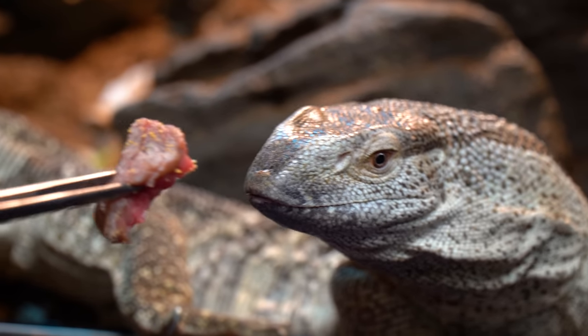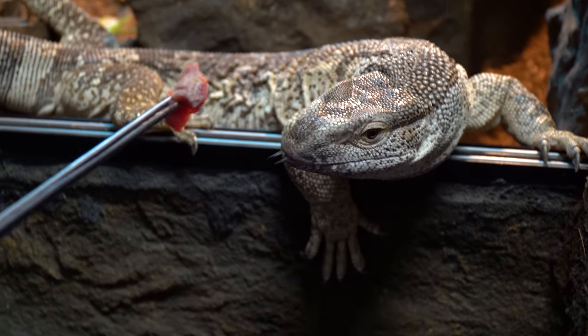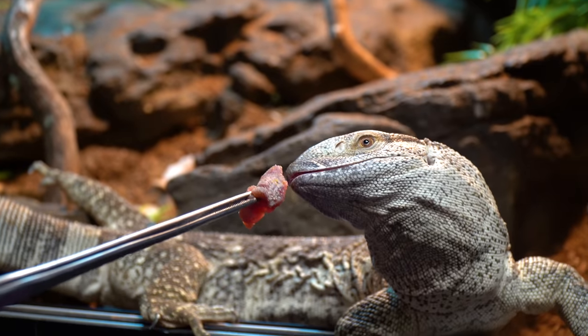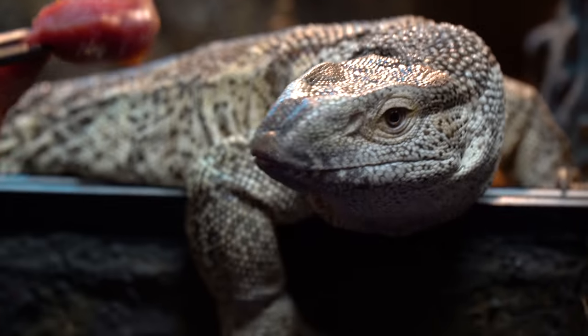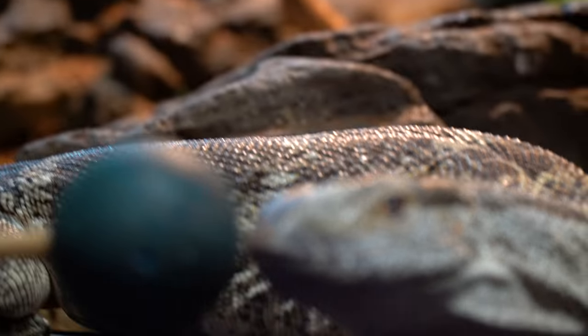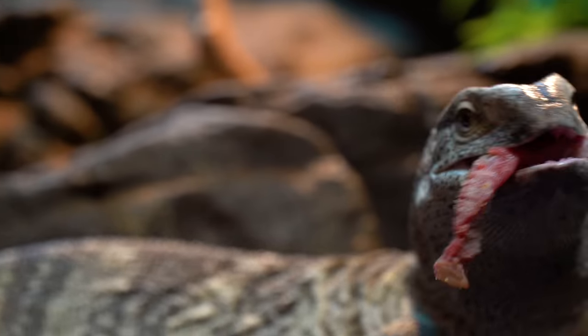Let's try it again. Oh, you're a man - you took that one. I should have brought it back a little quicker. Try it again. Here we go. Good boy.